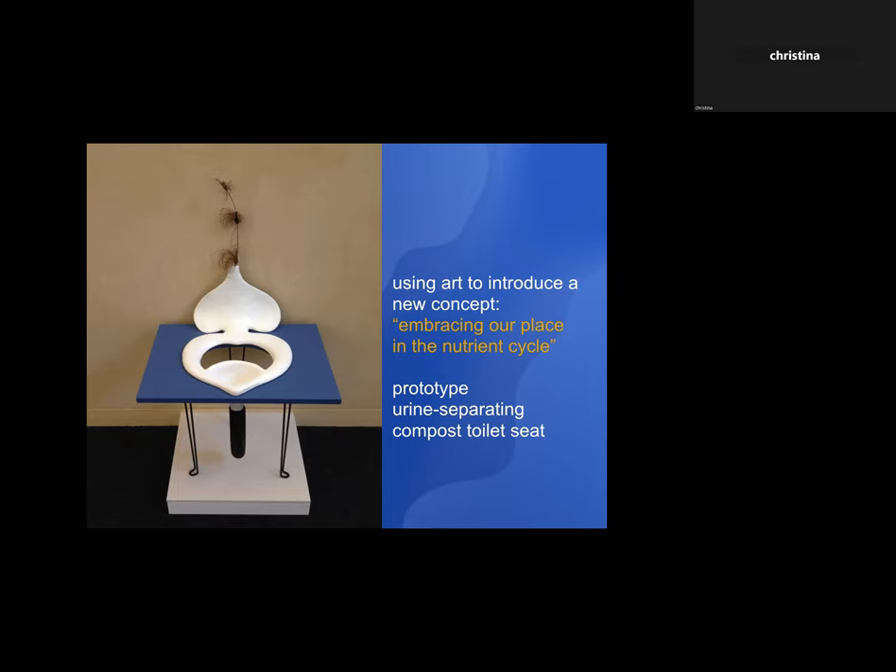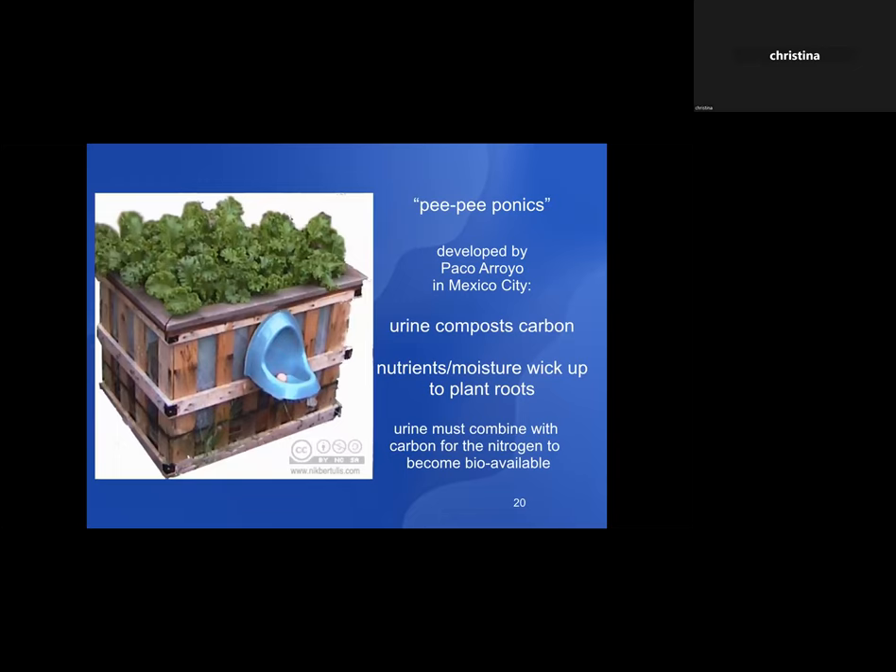I learned about a system called 'PPPonics' developed by Paco Arroyo in Mexico City. He was working with very poor farmers who couldn't make a living on the land anymore and were having a hard time feeding their families. He taught them to use their urine with boxes lined at the bottom two-thirds with various kinds of carbon, and the top third with soil. The urine comes in at the interface between the carbon and soil, starts composting the carbon, and moisture wicks up to the plant roots along with nutrients — a great way to grow vegetables.